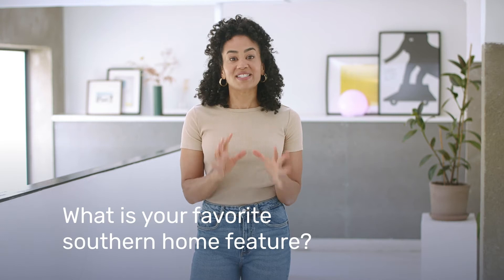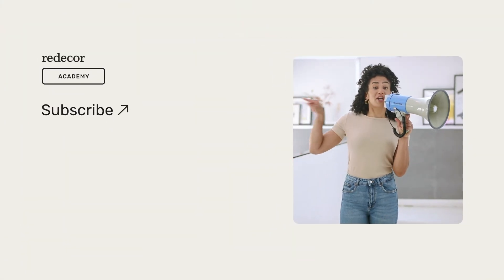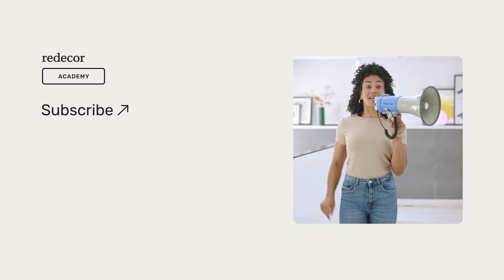Have fun on the incredible Southern road trip Redecor has in store for you. But before you go, tell me what your favorite Southern home feature is. Don't forget to add your user ID for a chance to win a Redecor prize. And of course, only subscribers to our YouTube channel are eligible to win!